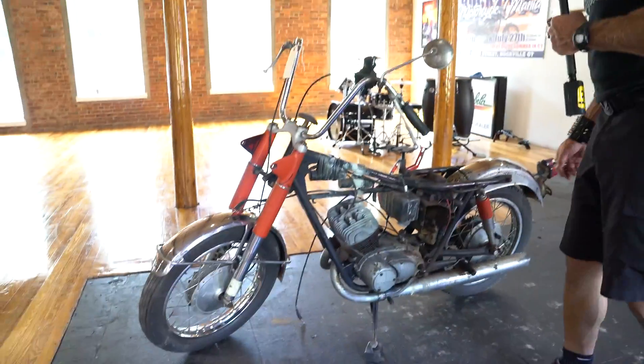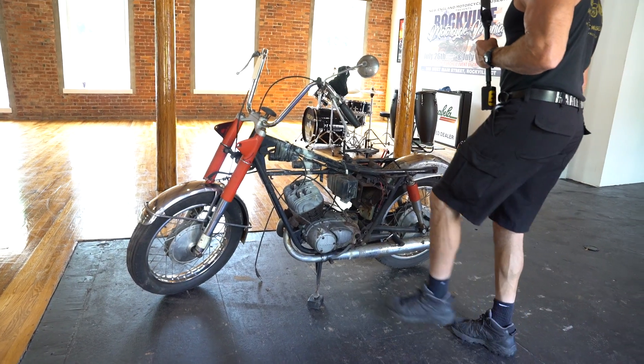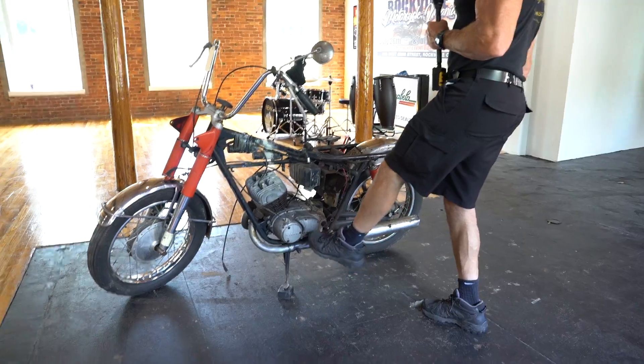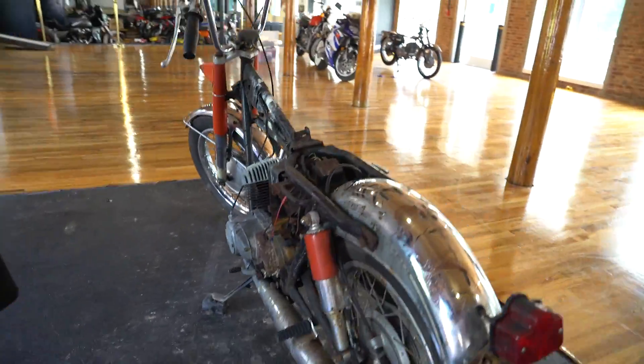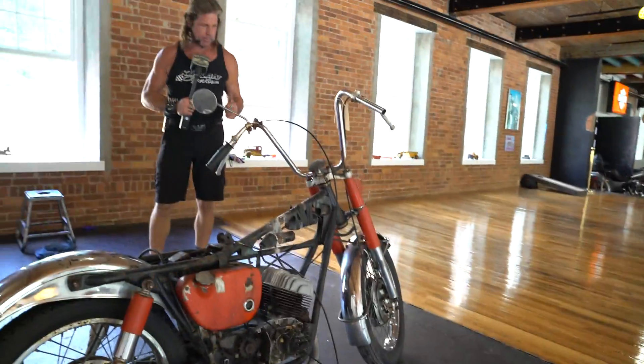We've got 125 bikes to list today so I can't go through all of them and do the research. It's missing the peg on this side and the kickstarter, but the shifter is intact. The left side engine cases look pretty good, and the engine covers look good, as does the passenger peg. If you have any questions, give us a call at 860-454-7024. Good luck bidding on it. God bless America.